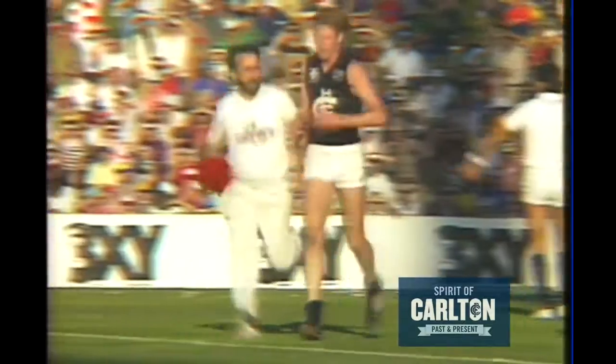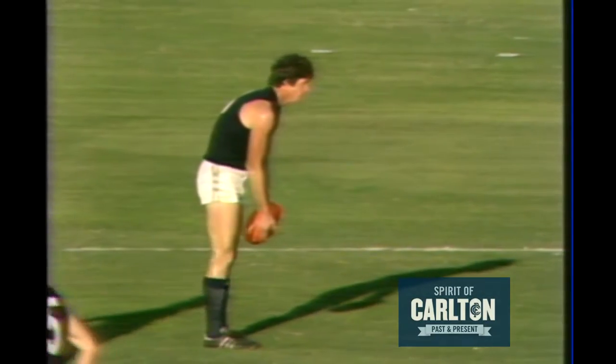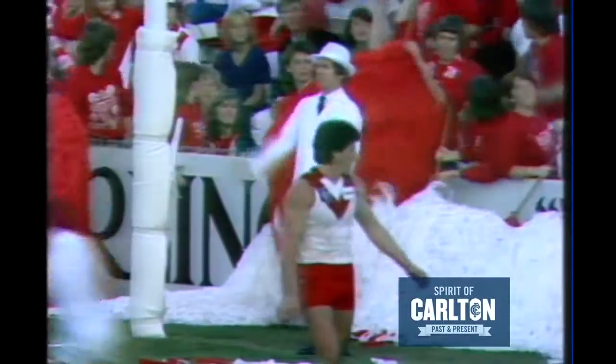Buckley coming off the ground. Now Reid will come back on. Well, he wasn't off for very long, was he? Waiting now on Ditzburne to kick the Blues' first goal for the quarter. The kick — that's a fine kick, and it's a goal to the Blues.